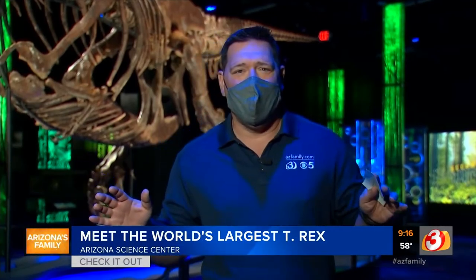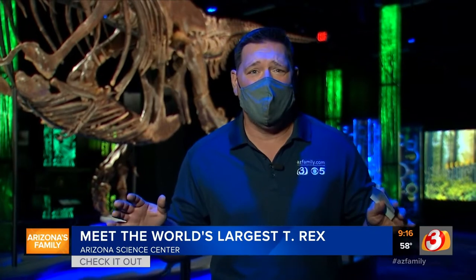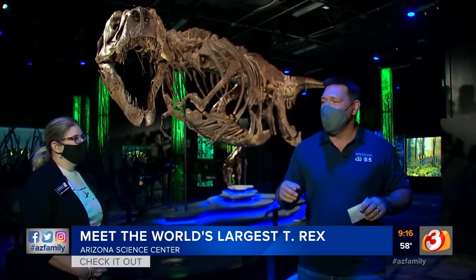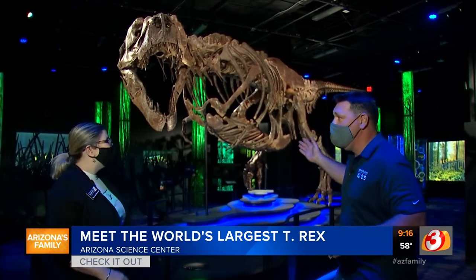We are at the Arizona Science Center and they've got the coolest exhibit on the planet. You have to get here and check this out. Hello everybody. We're here with Sari Custer. She's got the coolest job on the planet and Sari, introduce us to Victoria.